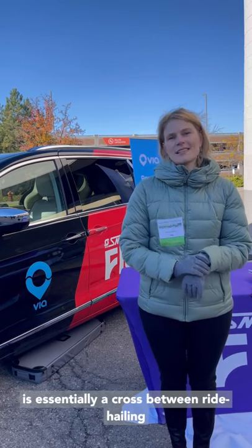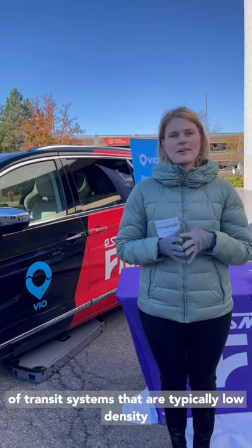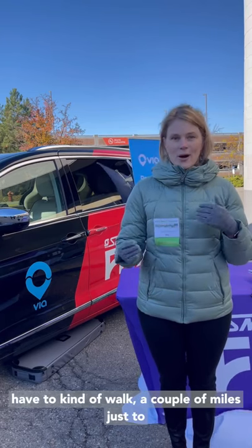What is microtransit and why is it an important part of green mobility? How does it connect communities together? Microtransit is essentially a cross between ride hailing and a traditional bus service. We see it fitting into green mobility because it targets areas of transit systems that are typically low density, and therefore hard to serve with a traditional bus that comes around once an hour, where people have to walk a couple of miles just to get to the bus stop.